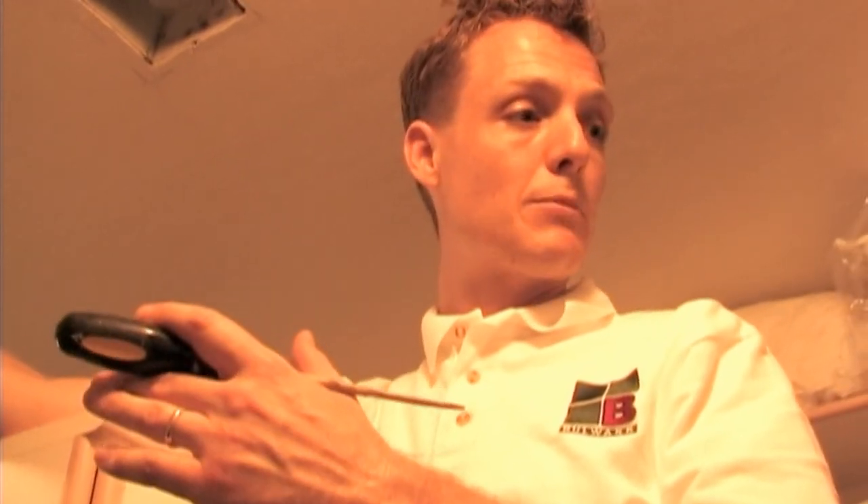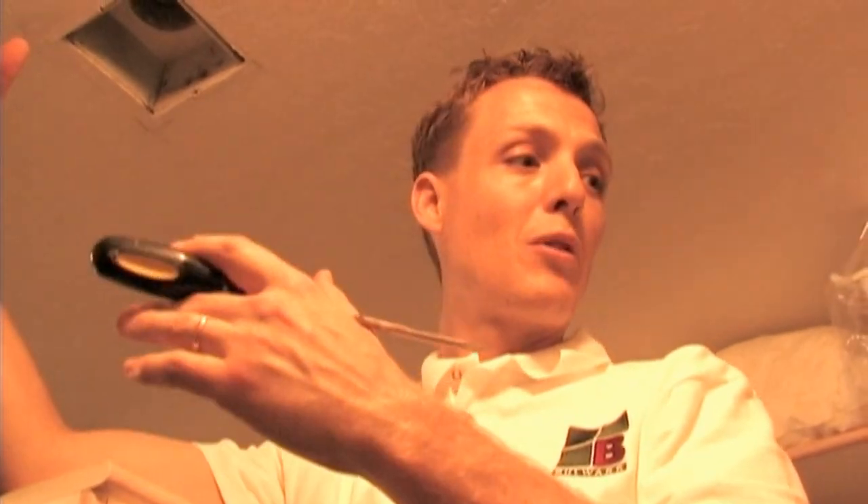Let's put as many barriers as possible between them in the yard and the interior of your wife's shoes.